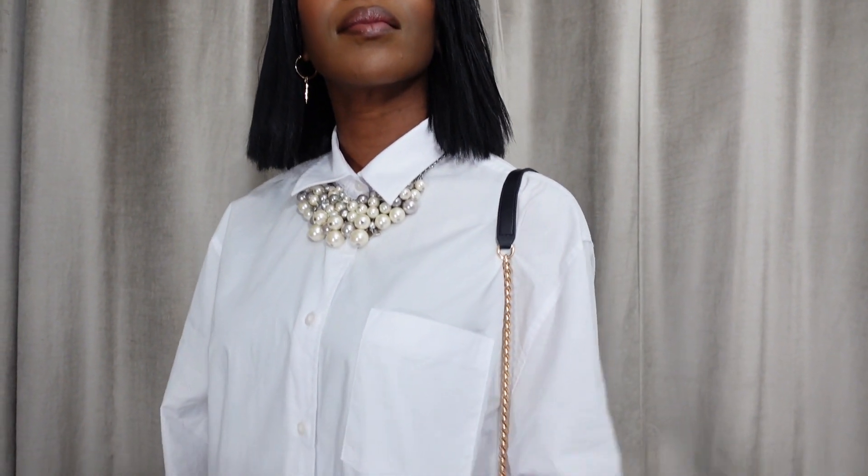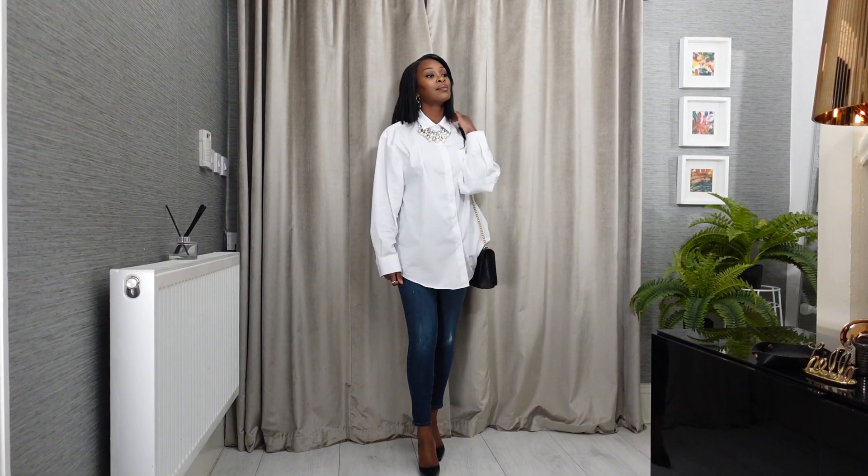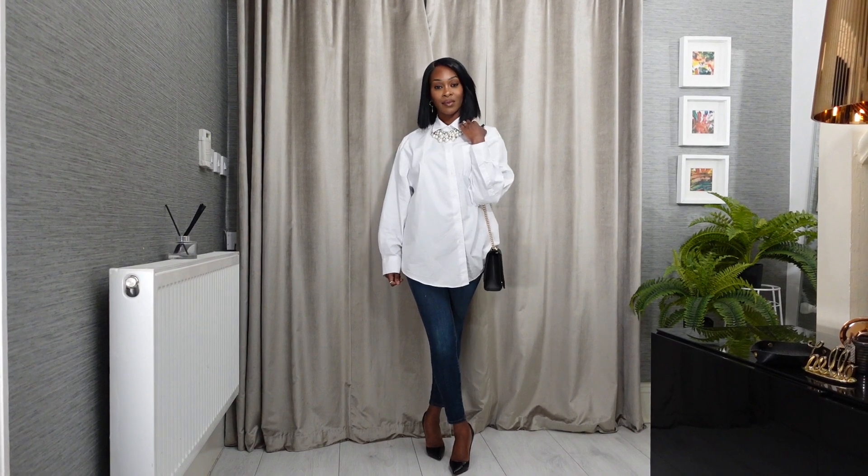The shirt is untucked but this time it's buttoned all the way up to the top with a statement necklace worn on the outside, which I think gives it a really cool edgy look. I've kept my lips nude but I think a red lipstick would really pop on this.